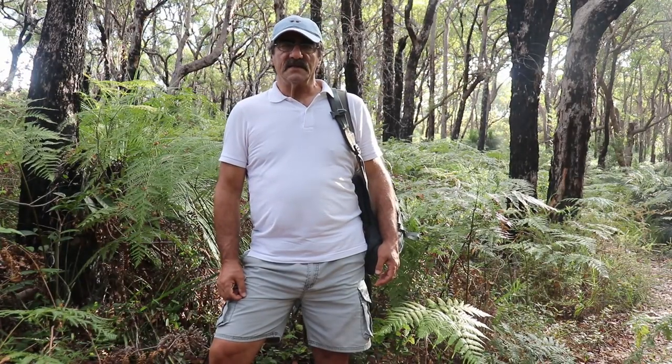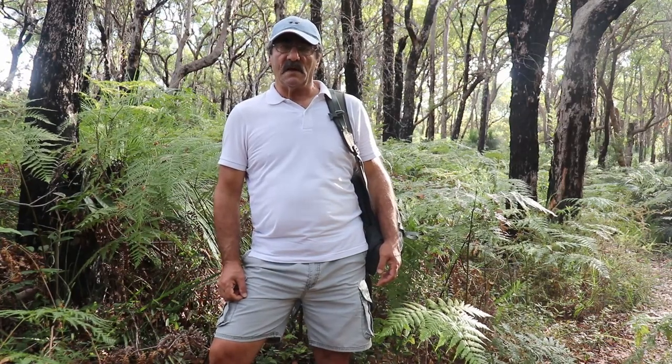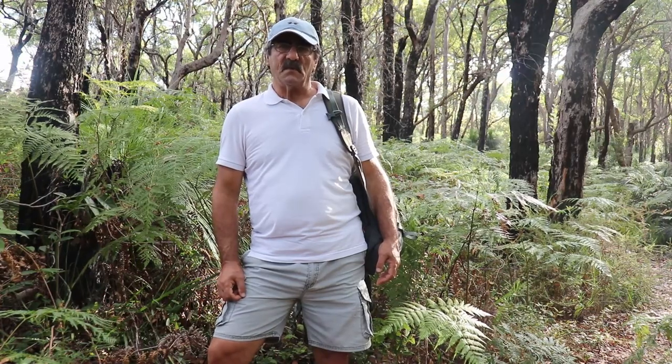Hi there. Today's walk is down the Royal National Park to South Sydney. Today's walk goes between Heathcote and Waterfall Railway stations. It's a walk of about 11.5km and they say it's only about 4.5 hours to complete the walk. As you can see along the way, let's go have a look and let's go for a walk and talk.